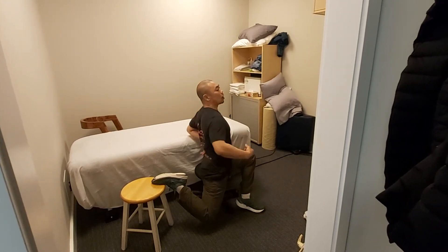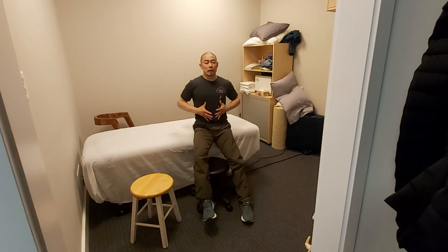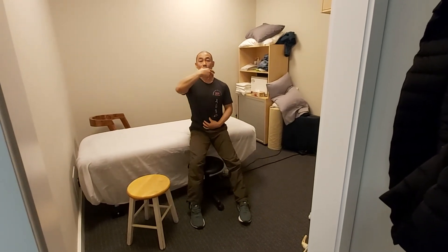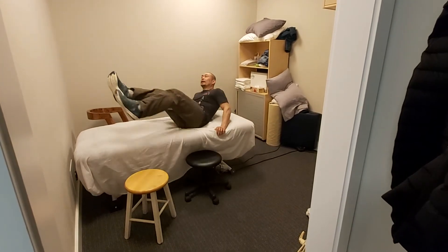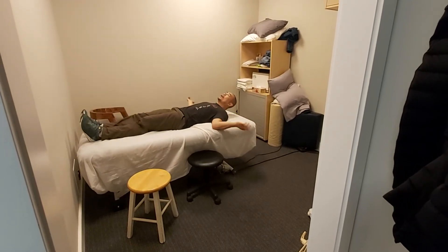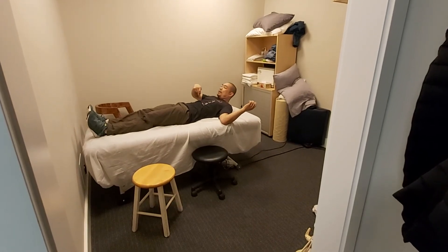You don't want to arch your spine too much because that will create compression, so always keep the abdomen in. The abdomen is really important because if you think about a balloon — when you squeeze it, it elongates. If you can contract your abdomen in that way, it will really elongate your spine.